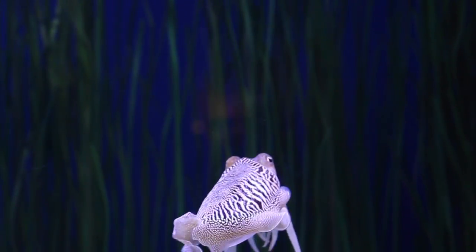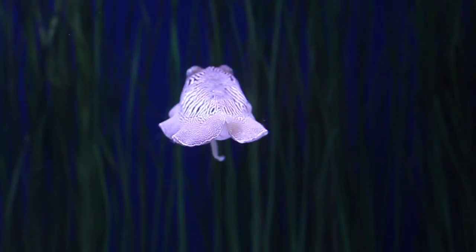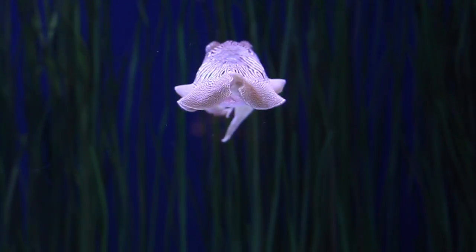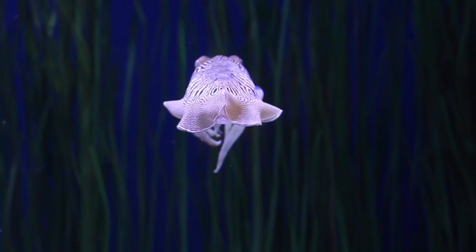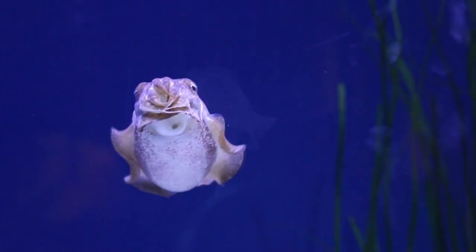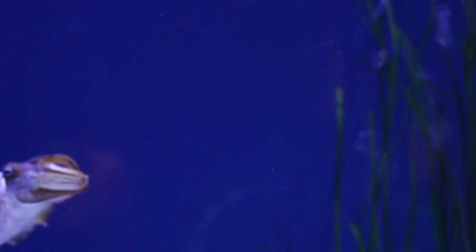Cuttlefish are called cuttlefish because they have a cuttlebone inside of them, and that's what makes them different from all the other cephalopods. That cuttlebone is a porous sort of bone that sits underneath their skin on the very top of their body. If you ever have any pet birds, you may give them cuttlebones to chew on — that is actually from a cuttlefish, and that porous bone is what's used to give to birds for them to chew on.